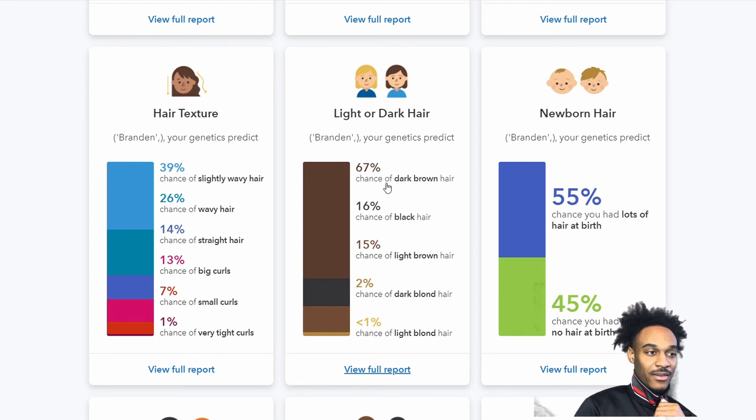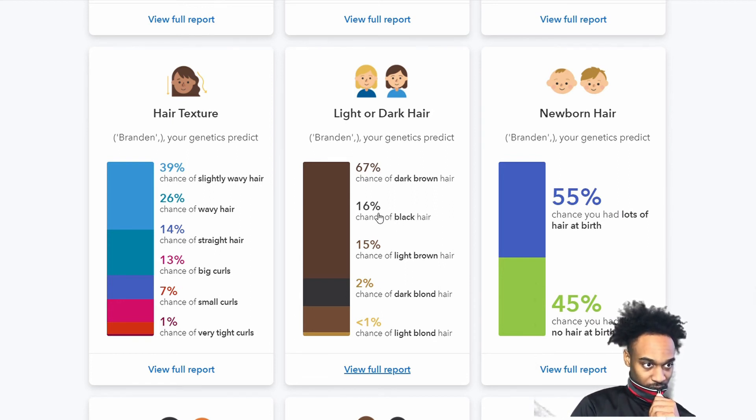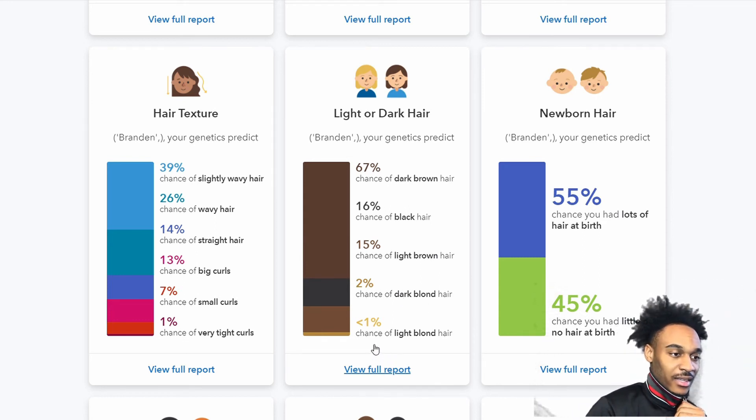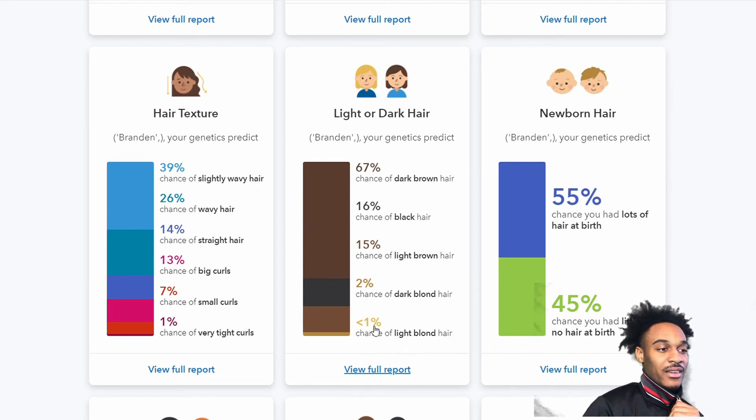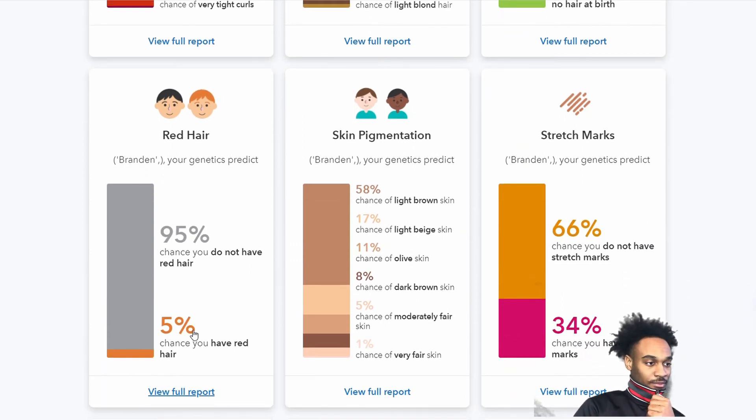For hair color, I have a 67% chance of dark brown hair — that's kind of weird, maybe it is really dark brown. There's a 16% chance of black hair and 15% chance of light brown hair. My hair is obviously black though. There's also a chance of dark blonde and light blonde, which is like 1%. For newborn hair, I had a 55% chance of having a lot of hair at birth. Red hair: 5% chance.